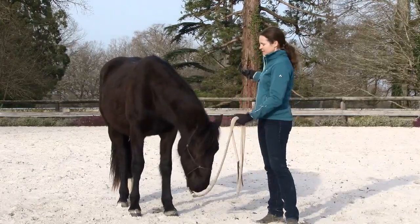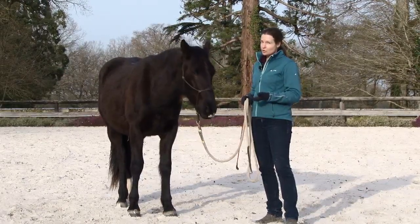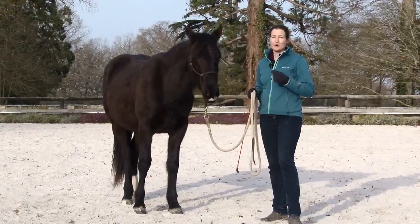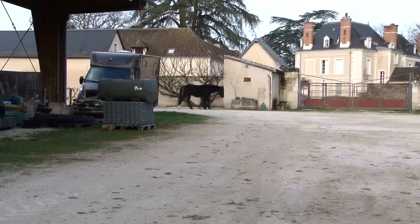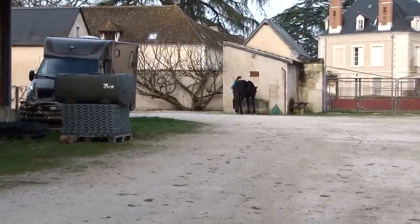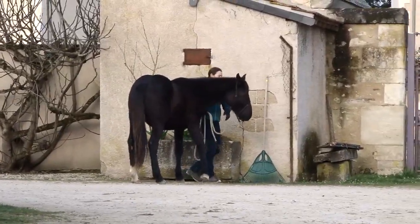It should be stiff — don't take a dressage stick because it's way too soft. You're not going to be able to be precise, and if you have to tap your horse it's really going to bite and be painful. When I'm taking a youngster on a walk, I'm not on an agenda.